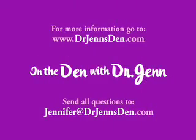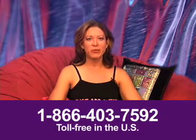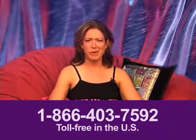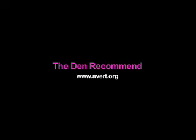If you have any comments on successes or challenges with the female condom, visit me at drjensden.com, email me at jennifer@drjensden.com, or call the den hotline at 1-866-403-7592. So strap on a little polyurethane, and be kind to yourself.